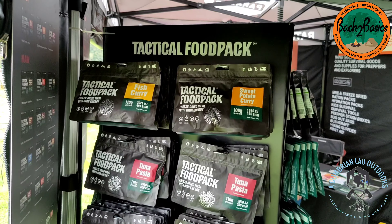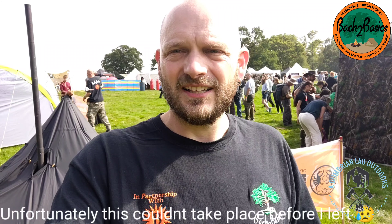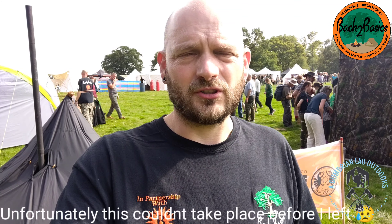Right guys, day two of the Bushcraft Show — as you can see in the background, everyone's starting to appear on site now. It's a lot busier than it was yesterday. Had some good food last night and some beers, got my head down about 10 o'clock and slept really well. Somehow I have managed to let myself in for the Bushcraft Trial, which involves eating surströmming, a hundred-year-old egg, and some pig brains and stuff like that — so that could be interesting. I'll film it, so you could end up seeing me spew all over the stage!